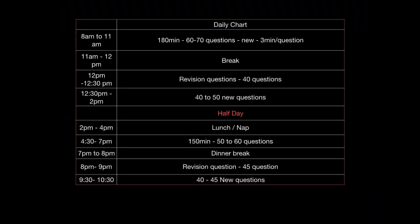I have prepared an entire timetable and schedule that you can follow throughout the day. So even if you start by 8 a.m. to 11 a.m., you have the first three hours in the morning when you'll be fresh. The best thing to do here is to attempt new questions — questions which you have not solved before — approximately 60 to 70 questions in the morning. You will spend approximately three minutes per question and try to complete at least 60 to 70 questions in that 180 minutes.